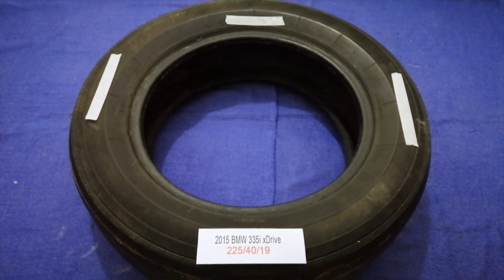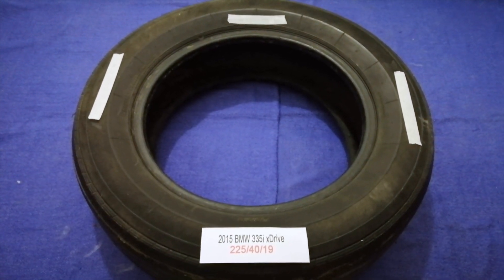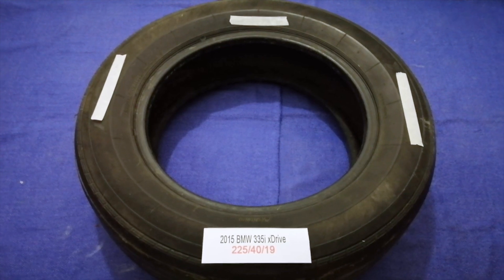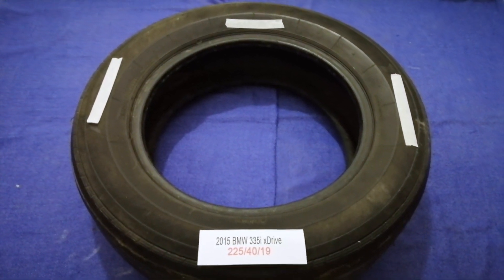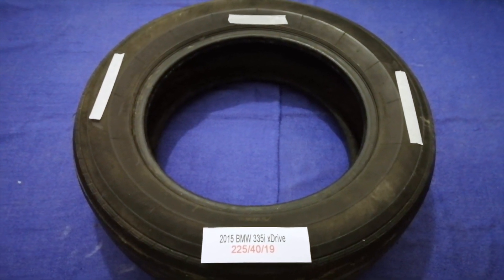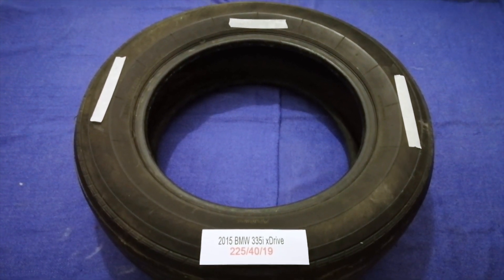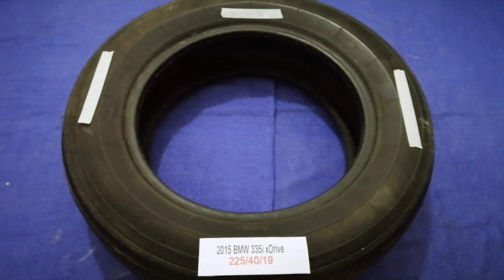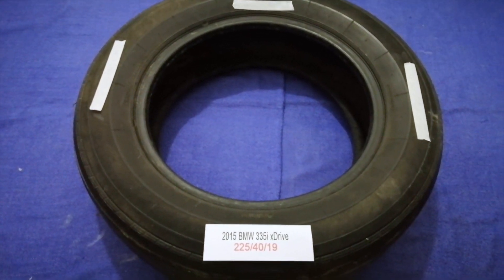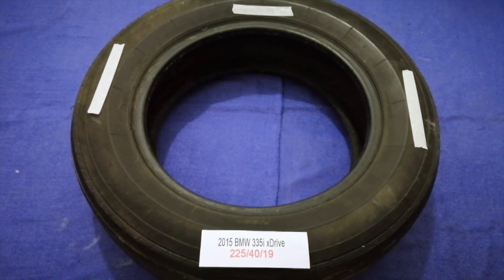The tire size for your 2015 BMW 335i xDrive is 225/45R19. Driving on bad tires is terrible for your car and a danger to you — worn out, old, and damaged tires cause unnecessary wear and tear. Replacing your tires regularly is very important in order to keep you safe on the road.